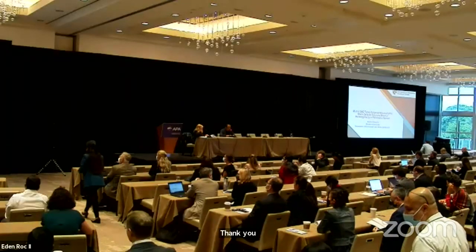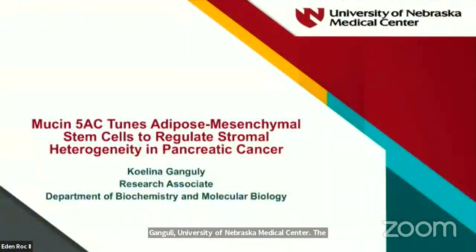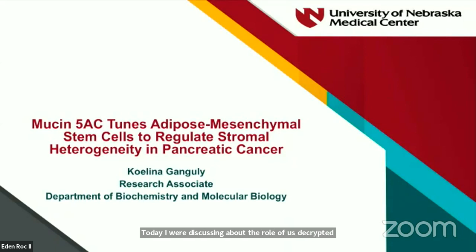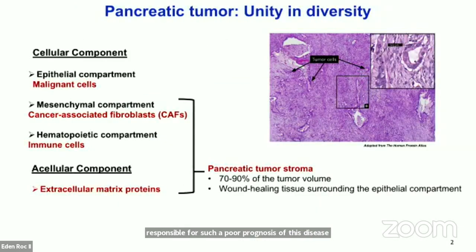Moving on to the next presentation. The presenter is Kulina Ganguly from the University of Nebraska Medical Center. The title of the talk is Mucin 5AC Tunes Adipose Mesenchymal Stem Cells to Regulate Stromal Heterogeneity in Pancreatic Cancer. Good morning, everyone. I would like to thank the AP committee for giving me this opportunity. Today I'll be discussing the role of a secreted mucin in mediating stromal heterogeneity in pancreatic cancer. Pancreatic cancer is a very lethal malignancy, and one important factor responsible for such poor prognosis is the intense desmoplastic stroma made up of cancer-associated fibroblasts, immune cells, and extracellular matrix proteins. It comprises 70 to 90% of the entire tumor volume where the malignant cells are technically the minor population.